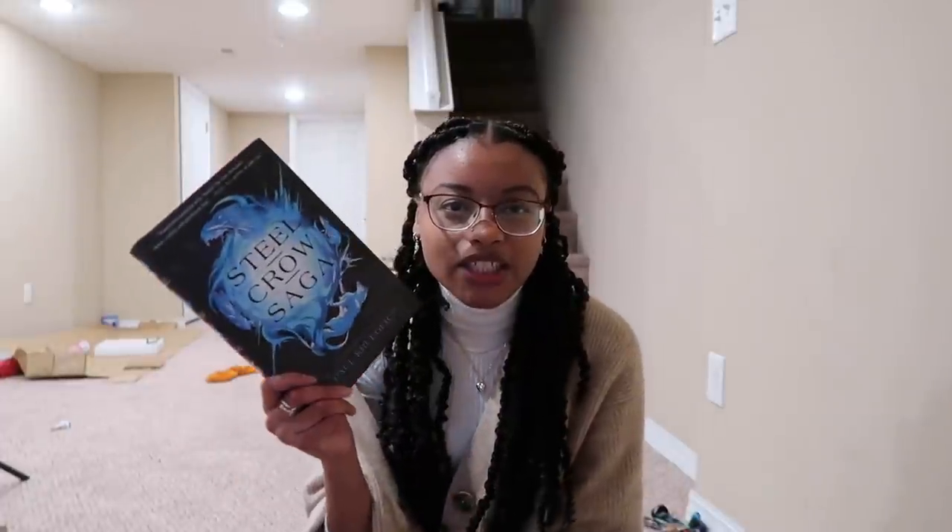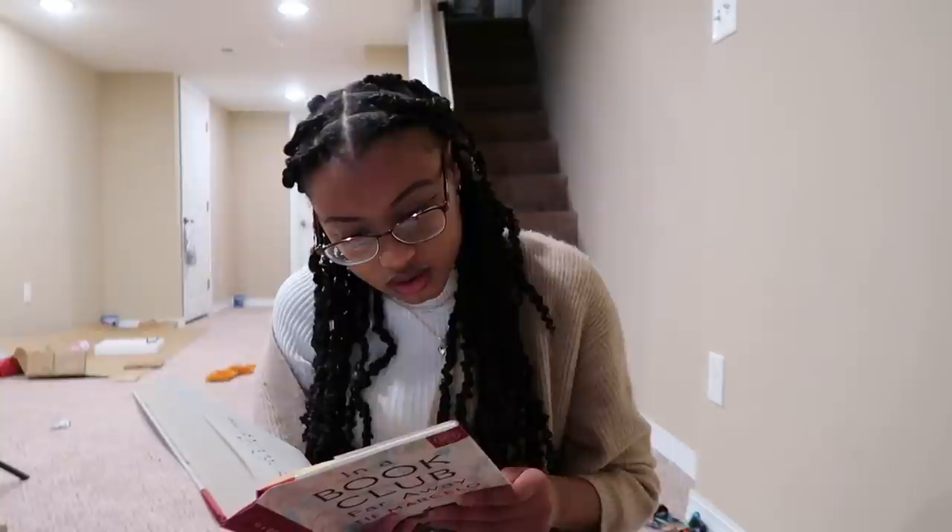I keep saying I'm going to get rid of Steel Crow Saga by Paul Kruger but keep forgetting. I heard some really gross things about this author so I don't feel comfortable reading his book — might get rid of this as well. I also found another one I want to get rid of: In a Book Club Far Away, which is about army wives whose friendship is shattered by something. I just don't care, so I'm getting rid of this.